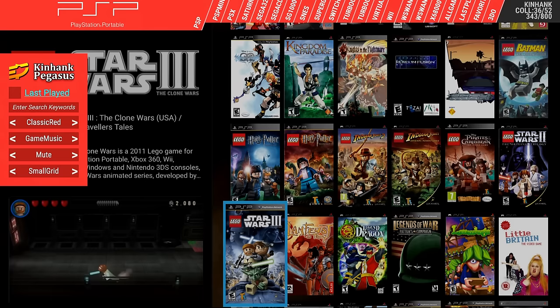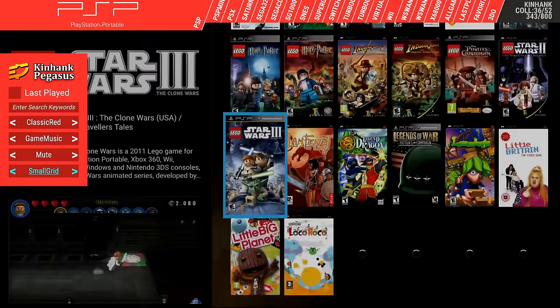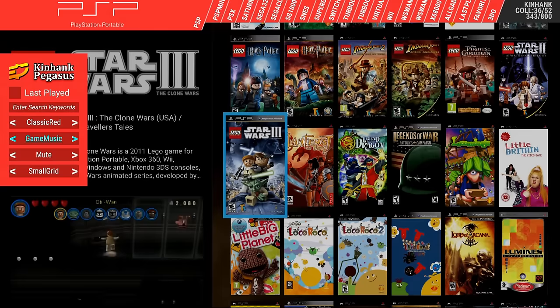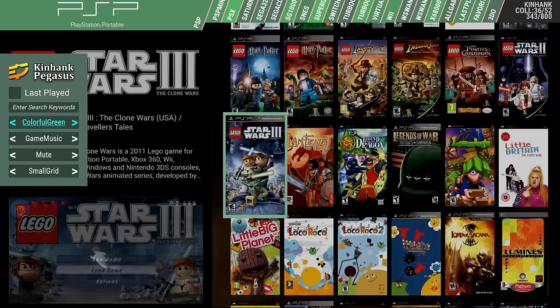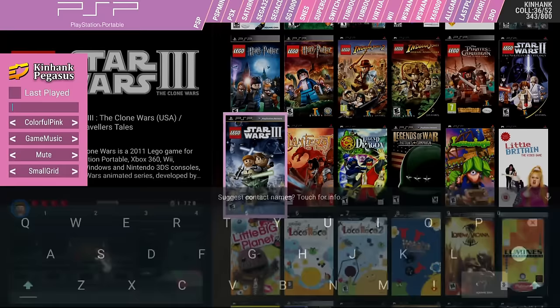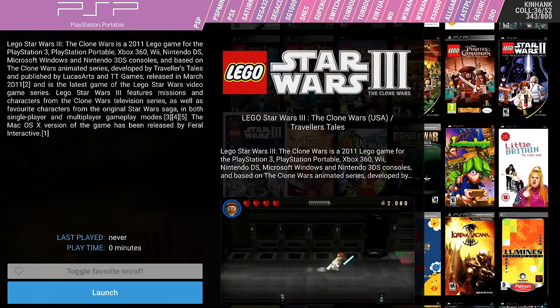You can change the view of the games — I'm on small grid right now. You can turn on background music or play your own music on this frontend, or play game music. You can also change the color: vintage red, vintage blue, yellow, green, colorful — let's go with pink. You can search for games too, which is handy with 800 games. Press X on your controller and it launches the metadata, where you can mark favorites and see when you last played.